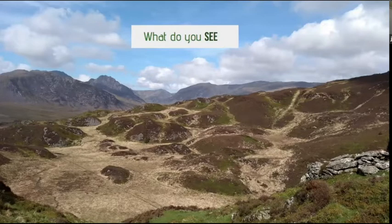And obviously if we're all together, people would be saying blue skies, there'd be mountains, there'd be colours, clouds, ridges, rocks, mountains.